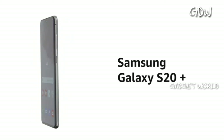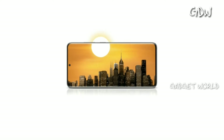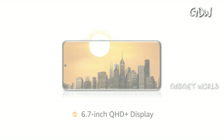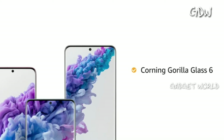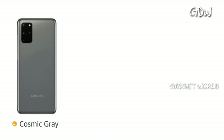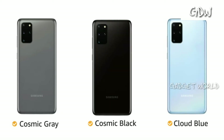The Samsung Galaxy S20 Plus comes with an Infinity-O display, giving you an immersive viewing experience with a 6.7 inch QHD Plus display. For impact protection, the display features Corning Gorilla Glass 6. The phone is available in Cosmic Gray, Cosmic Black, and Cloud Blue color variants.